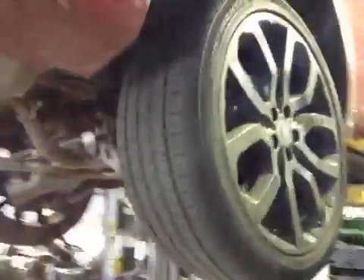Rear pads are down to 4mm in the amber section, discs are okay. Both rear tyres are in the amber section but are in okay condition at the moment, no major cuts or bulges to the sidewalls.